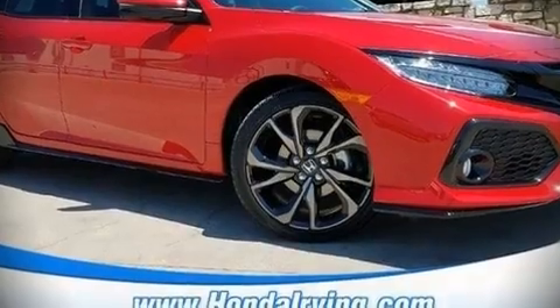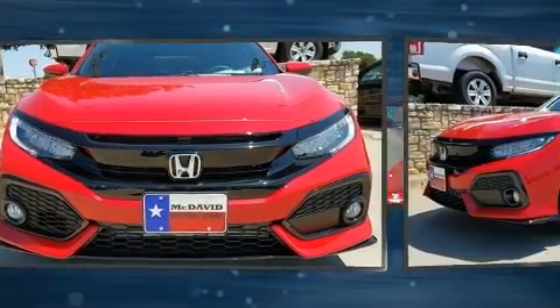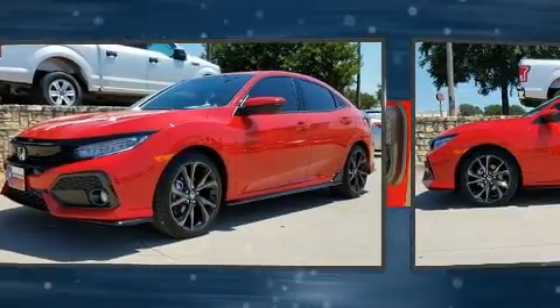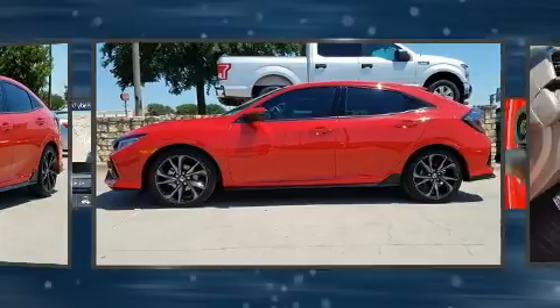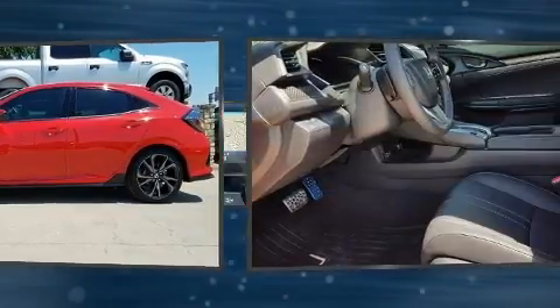Introducing the 2018 Honda Civic. This four-door, five-passenger hatchback will allow you to take command of the road with confidence. The aerodynamic exterior design both looks good and enhances fuel economy, favoring both performance and efficiency.